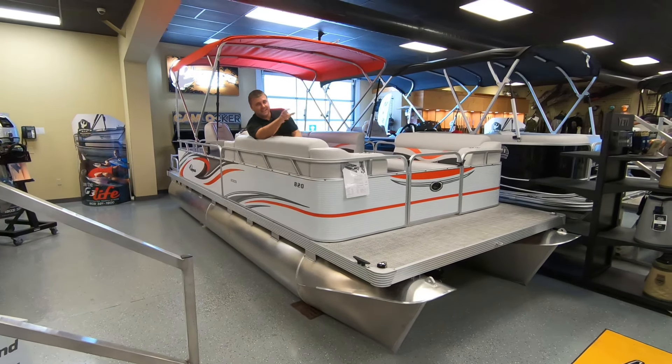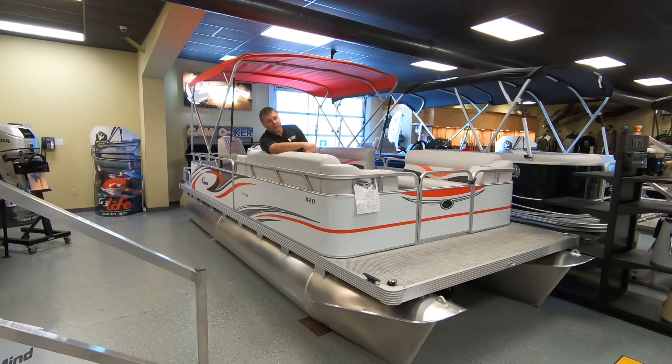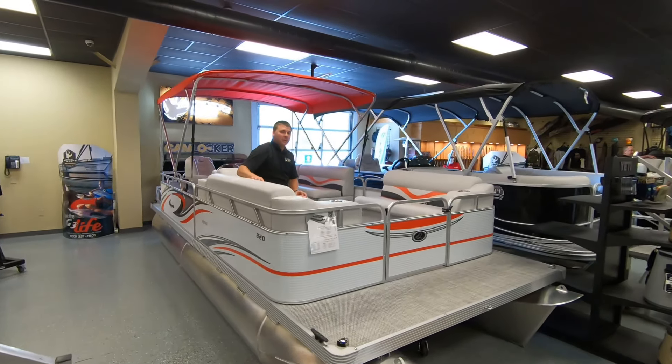Hey everybody, Justin here with Muddy Bay Marine, excited to bring you one of the best values we have on the bow yard right here in the Sherry. This is the Quest Edge 820 from Apex Marine. Come on over, I'll show you the features on this boat.